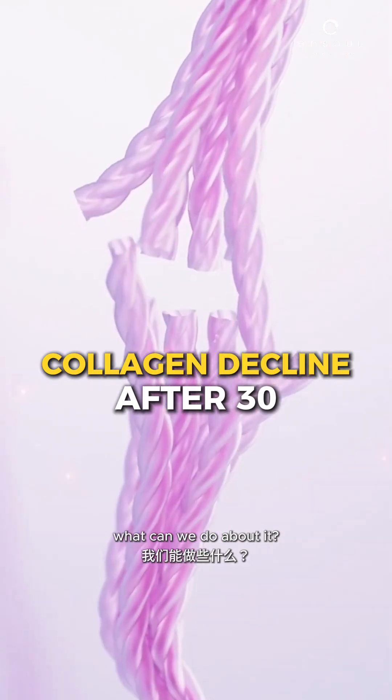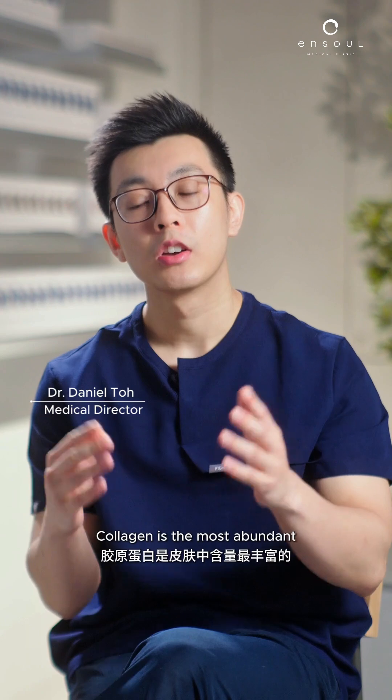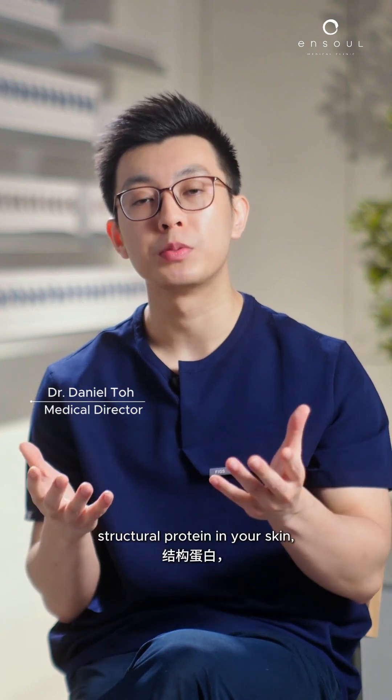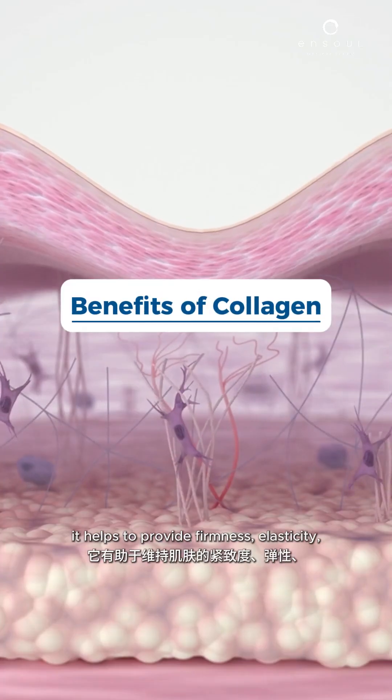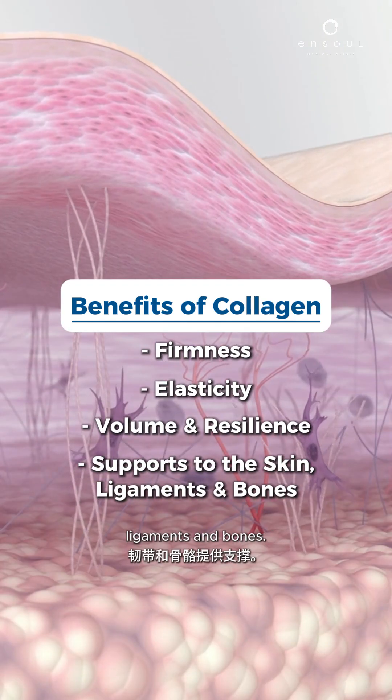Collagen decline after 30 — what can we do about it? So what is collagen and why does it matter? Collagen is the most abundant structural protein in your skin. It helps to provide firmness, elasticity, volume and resilience, and gives support to the skin, ligaments and bones.